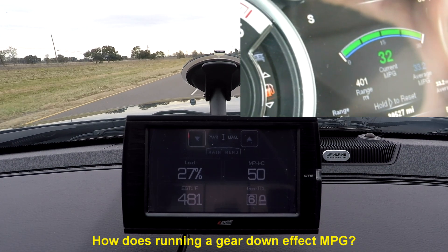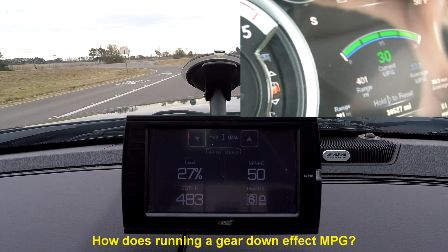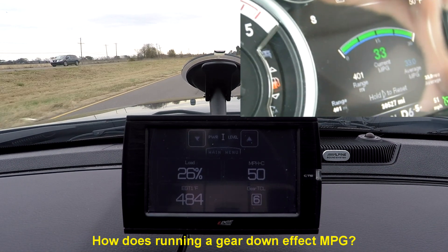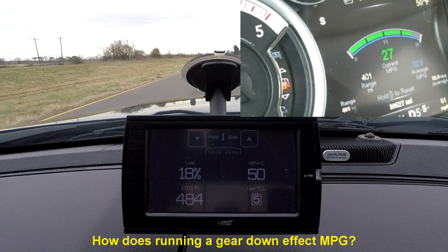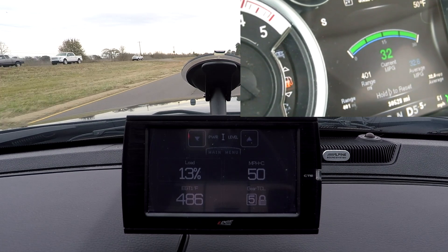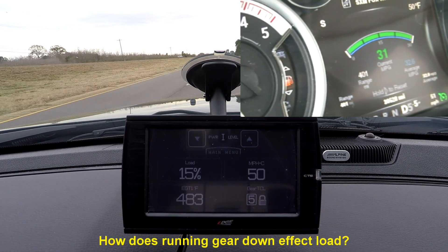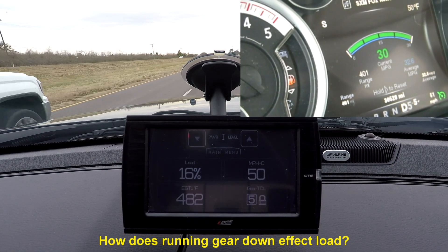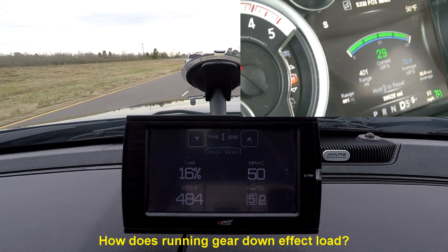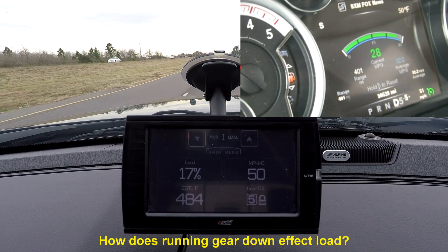The MPG readings you're going to see are instantaneous readings — by no means accurate in terms of calculated miles per gallon, but they're relative. The conditions are all the same: flat road, basically no wind, typical flat straight Louisiana road. We're also going to look at load and exhaust gas temperature — kind of got a three-for-one here, because as it turns out it was pretty interesting.